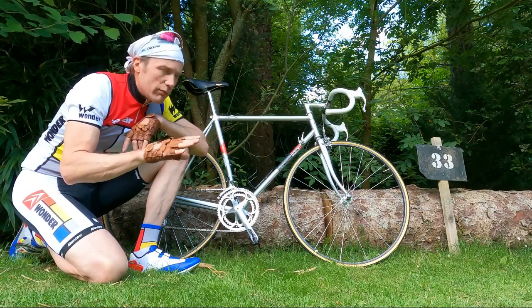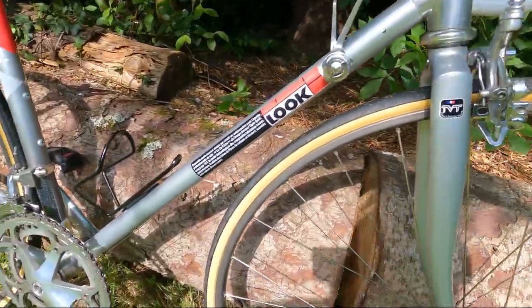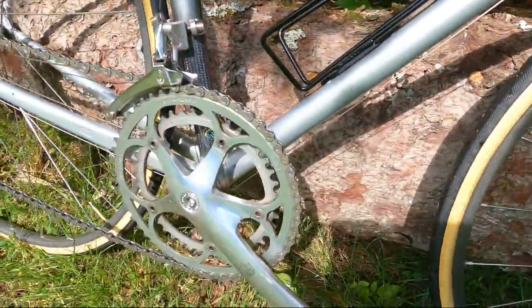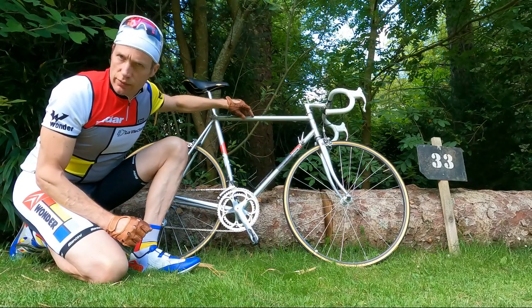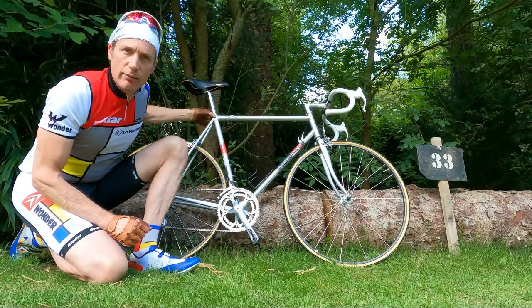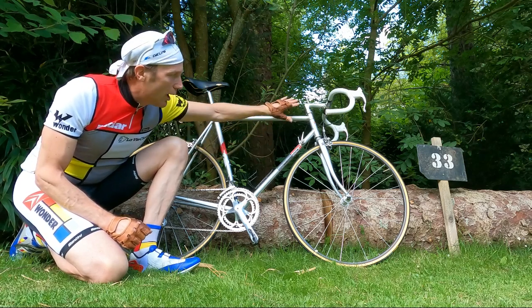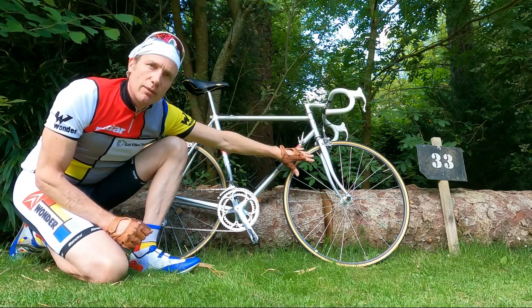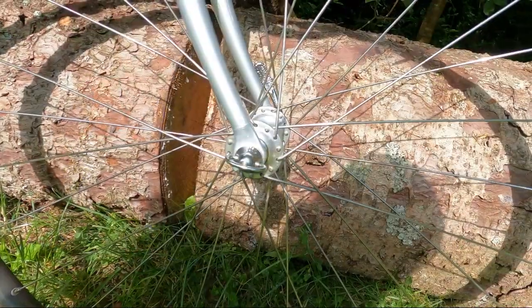Carbon fiber had been around for a fair bit of time before that, but Look were the first to achieve major success with it. It's not a monocoque in the way we think of carbon fiber today — these are individual tubes bonded into aluminium lugs. And of note, because this is an early TVT, it's also got Vitus aluminium forks on it.